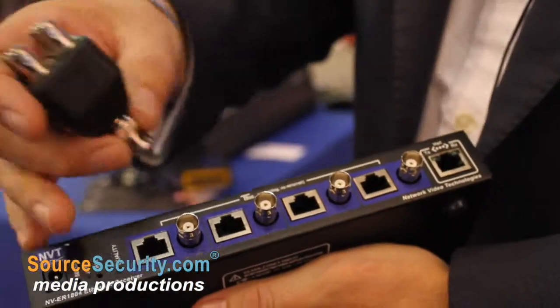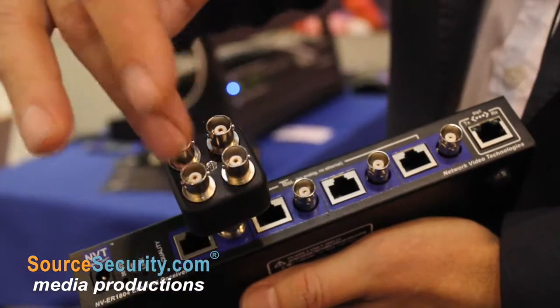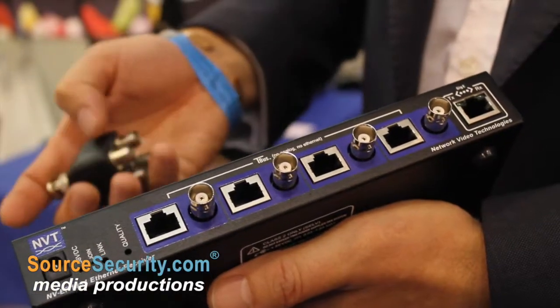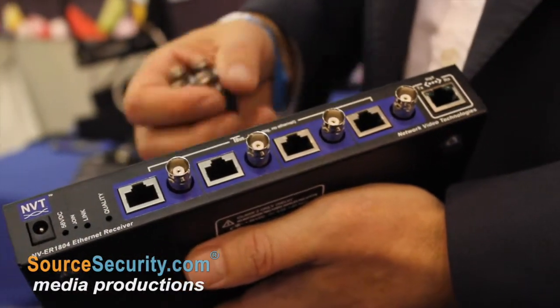One of the unique things about NVT is we can now bring back four cameras. If you had an existing system you were upgrading, you can bring back four cameras into one channel, so a four-channel receiver can receive 16 cameras. All our receivers have got 150 megabits per second throughput.